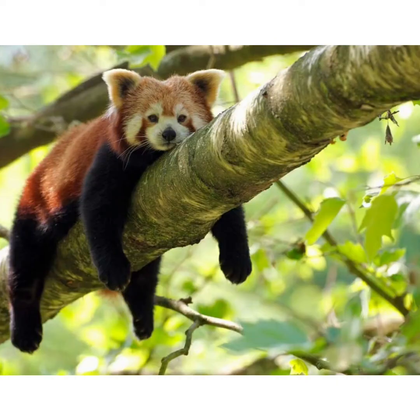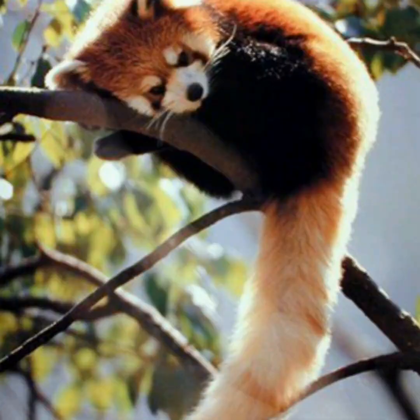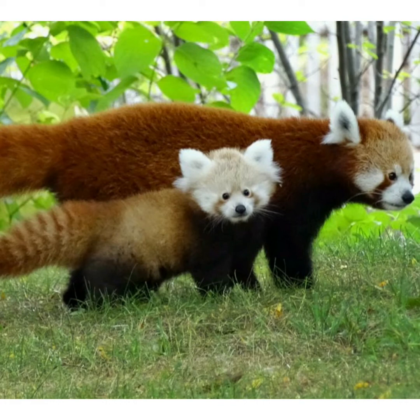Here you will get a close view of its thick fur stretched out on a branch, which serves as thermal insulation. In 1989, China's Wild Animal Protection Law listed the red panda as a national second-class protected species, prohibiting the sale and purchase of red pandas and their products.